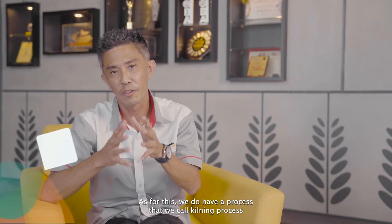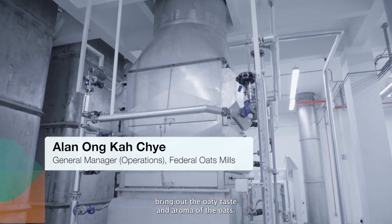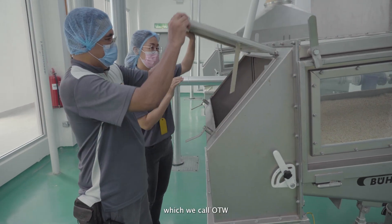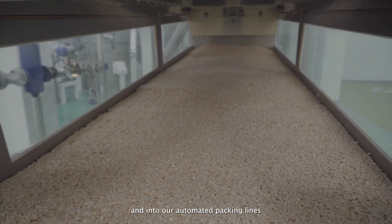We have a process that we call the queuing process, which allows us to naturally bring out the oats taste and aroma. Once milled, we rapidly cool down the products through a fluid bed system we call ODW, before conveying the products through our turbulent conveying system and into our automated packing lines to ensure freshness in every pack.